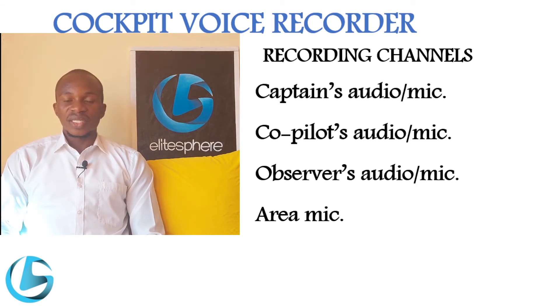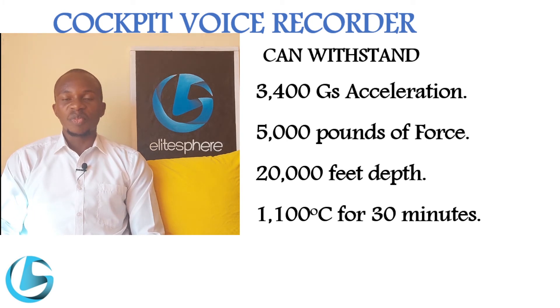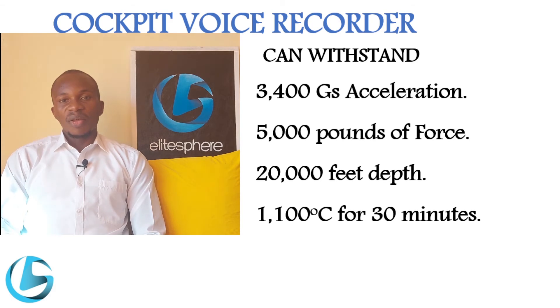New CVRs that are digital use a solid state non-volatile memory to record the required information. The new CVR provides high quality recording for 30 minutes and an additional standard quality recording for 120 minutes. The new CVR has a hardened casing that enables it to withstand the impact of an accident — sustaining up to 3,400 G's of acceleration, a force of 5,000 pounds, immersion pressure in water up to 20,000 feet, and temperatures of 1,100 degrees centigrade for 13 minutes.